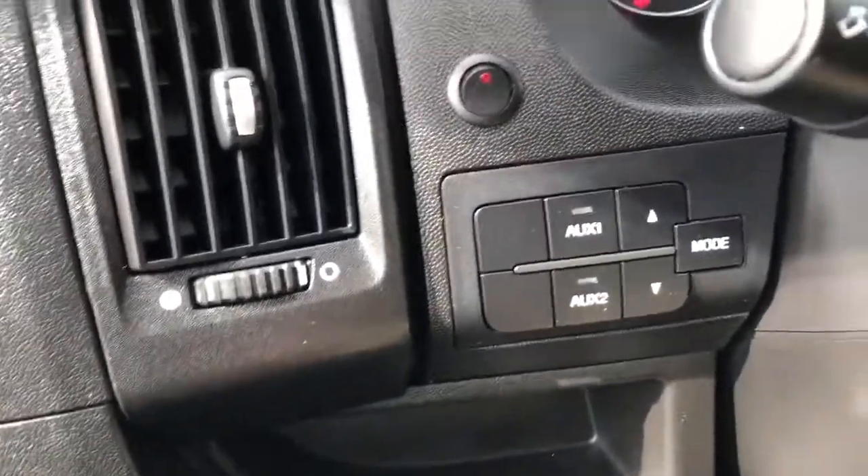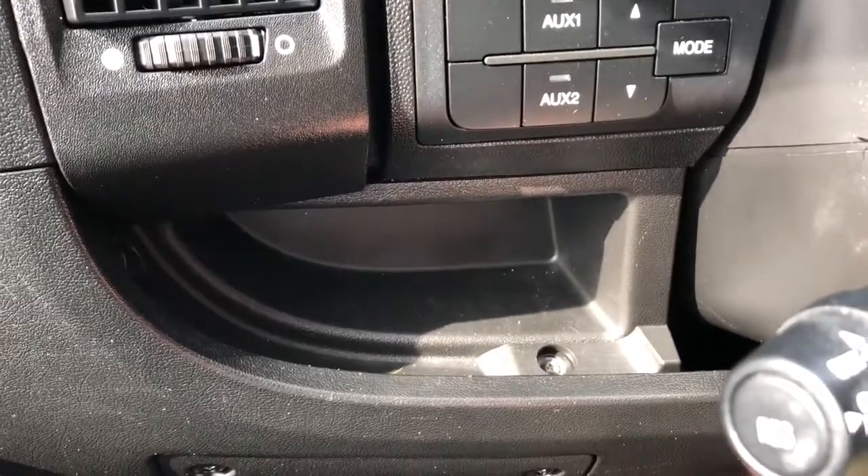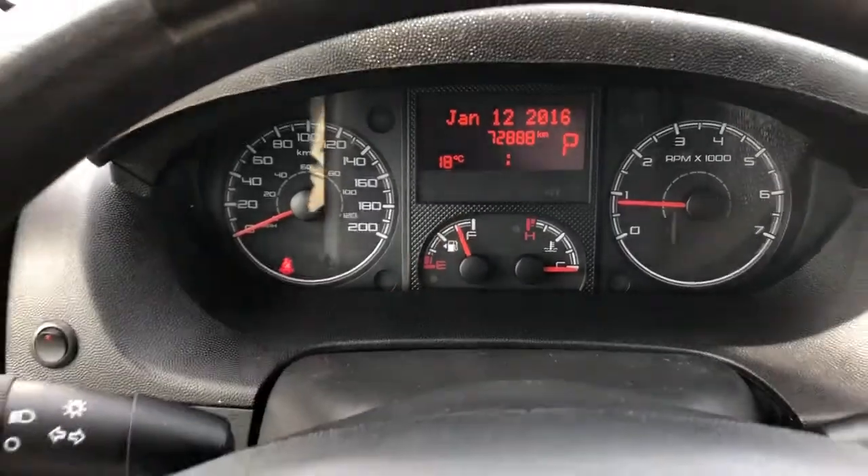Just off to the left of the steering wheel we have our auxiliary as well as our drive mode. Storage underneath, and then our gauge cluster — you can see 72,888 kilometers.